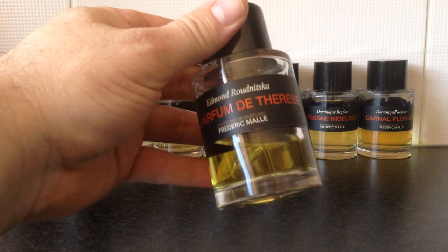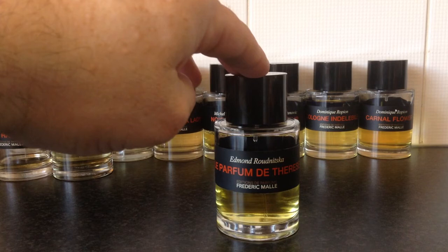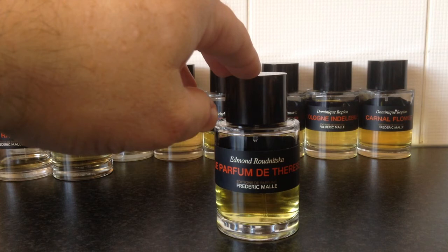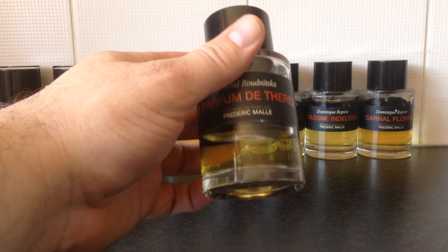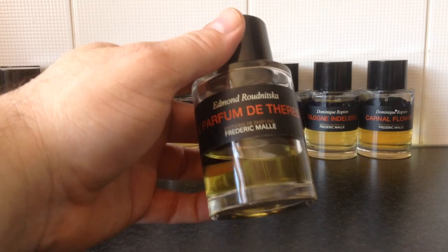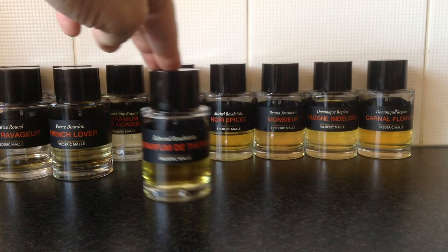Finally, we have Le Parfum de Thérèse — my least favourite from our range, not because it's a bad scent, but just because it doesn't personally work for me. It has quite an interesting story: it was created by perfumer Edmond Roudnitska for his wife Thérèse back in the late 1950s. Roudnitska died in 1996, but a few years later his wife gave the formula to Frederic Malle so the fragrance could be recreated. It's a very fruity chypre fragrance with leather and rose — definitely better for a lady in my opinion.